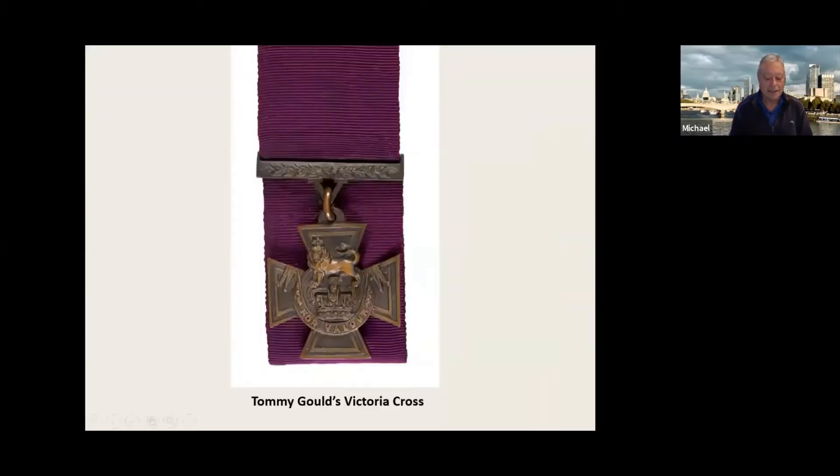The Jewish Museum in London is very privileged to have in its possession two of this country's principal awards for gallantry. Firstly, the Victoria Cross, commonly known by its initials VC, which is the highest award for valour in the presence of the enemy, and it's given to members of the British Armed Forces and Commonwealth forces. This was awarded to Petty Officer Tommy Gould of Her Majesty's Submarine Thrasher for action in September 1942. Tommy Gould's Victoria Cross has a purple ribbon, and the museum is very fortunate to have one in its possession.